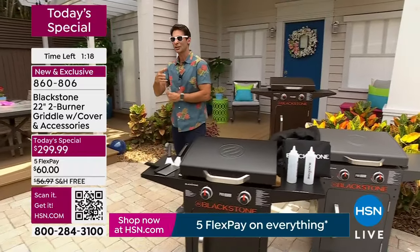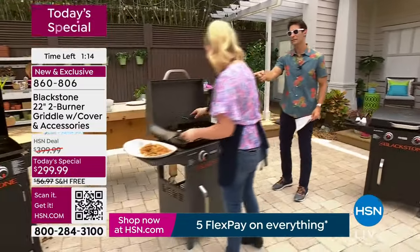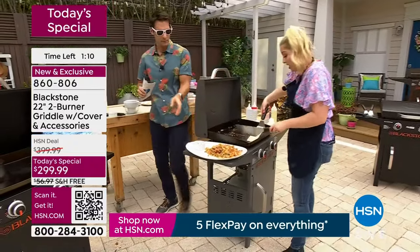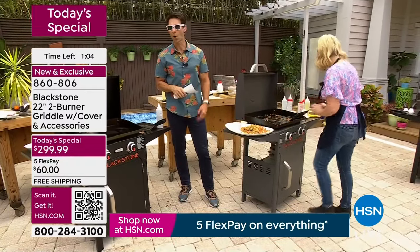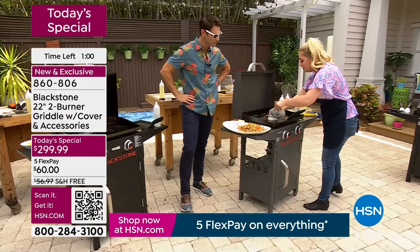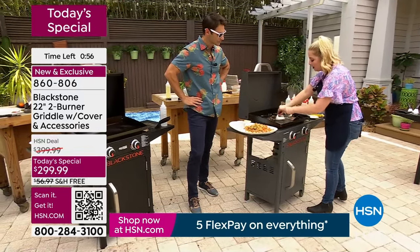The price is $299.99, and you're getting $100 off today. We haven't done a Blackstone today's special since 2018. Five flexible payments because it's customer appreciation month on the weekends. Free shipping and handling. This morning at 9am when Taylor and I did a presentation, there were over 2,000 bronze. Only about 500 remaining now.